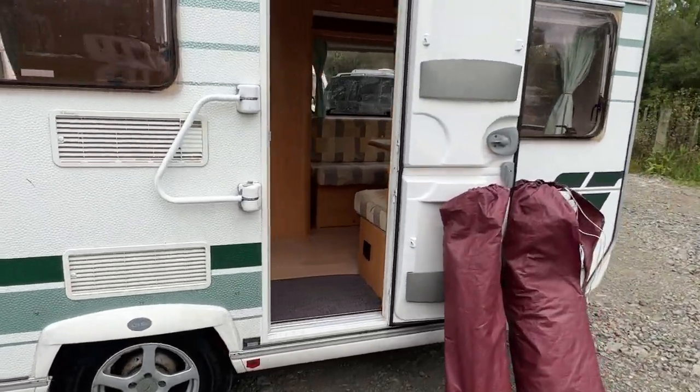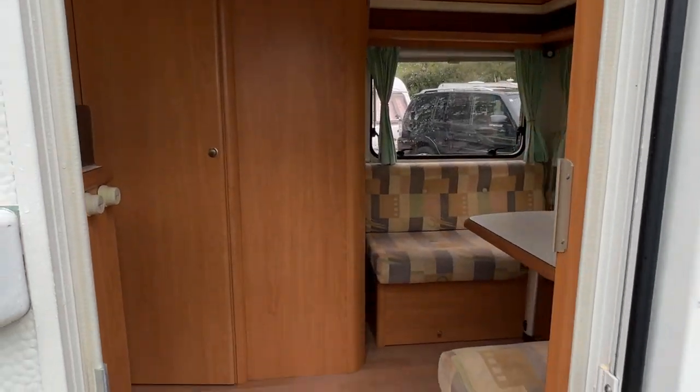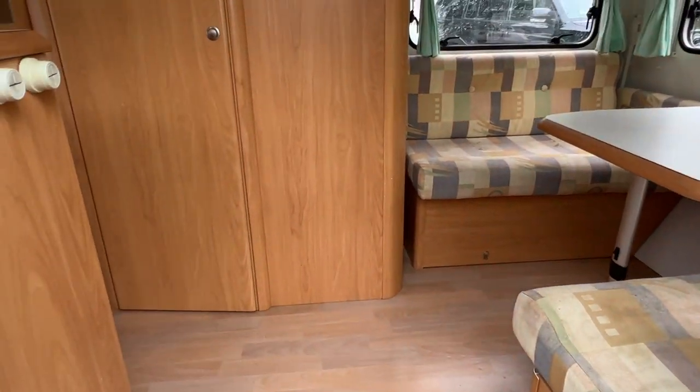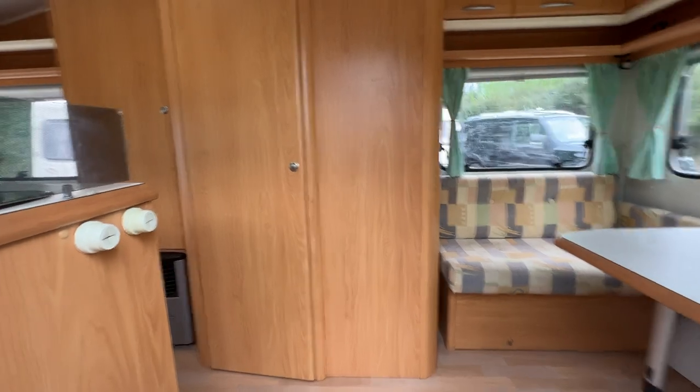Now we're going to step inside. This caravan's just had a valet and it's come up really nicely. You can see it's got lino floors fitted throughout. I'm going to zoom the camera out to get a fisheye lens going so we can see more.